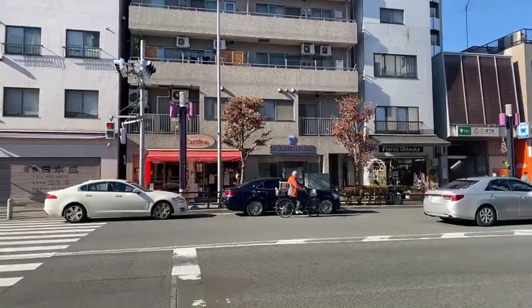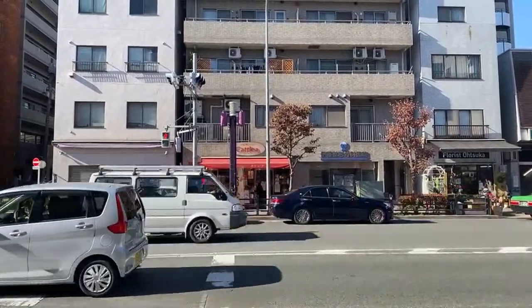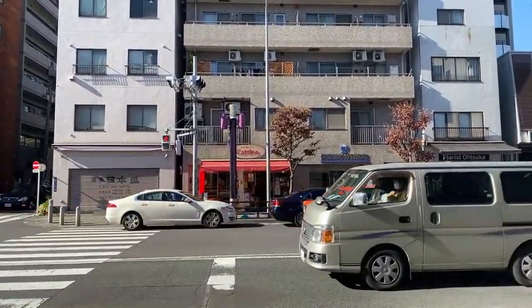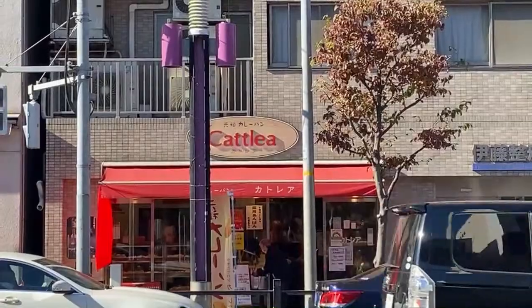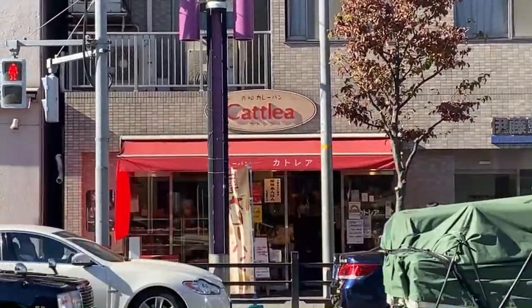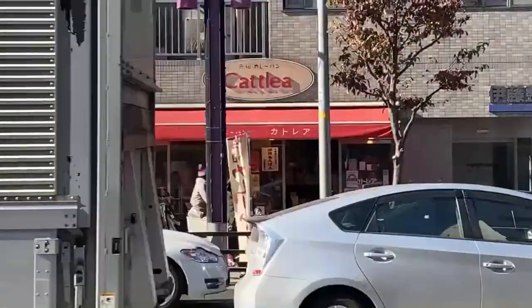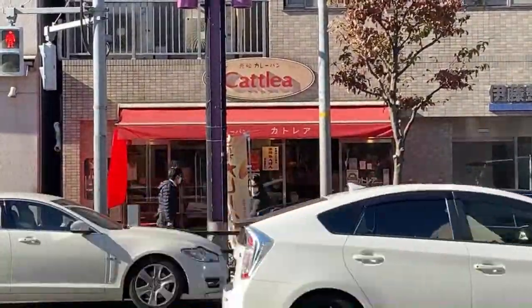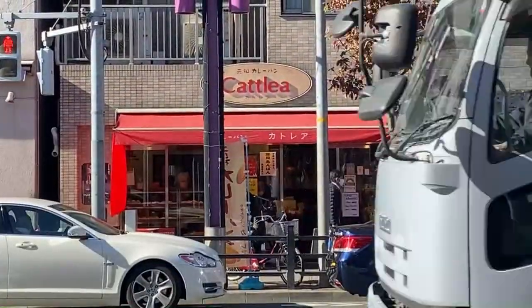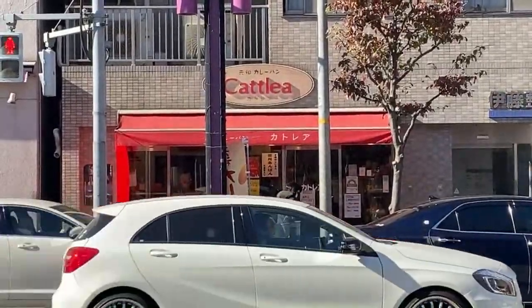We're in the city of Tokyo, and across the street right there is Katorea — which is the original currypan. It says 'ganso karepan' on the top of the sign. Katorea is the first place that currypan — a spicy donut with curry inside — was born, and we're going to be having one of those.